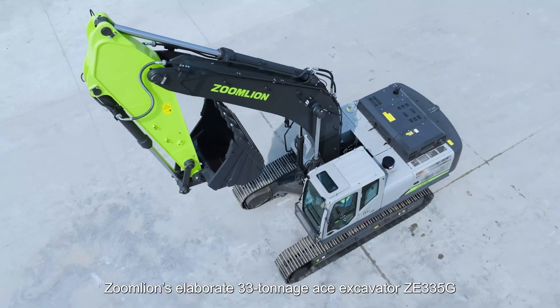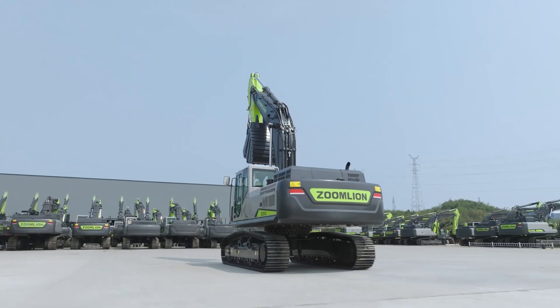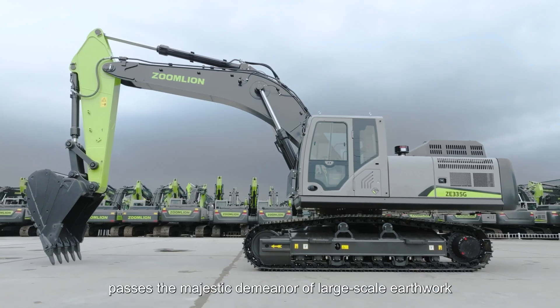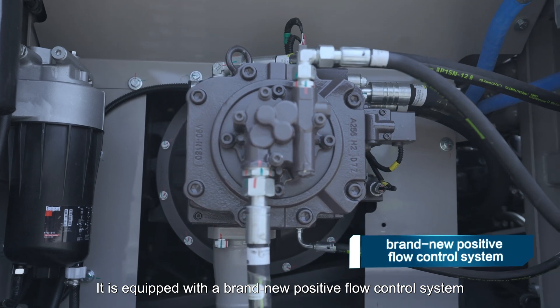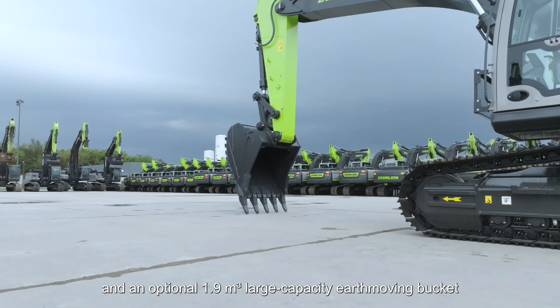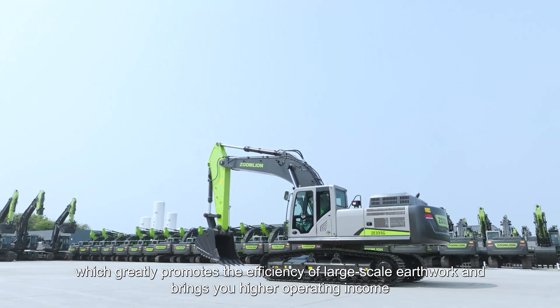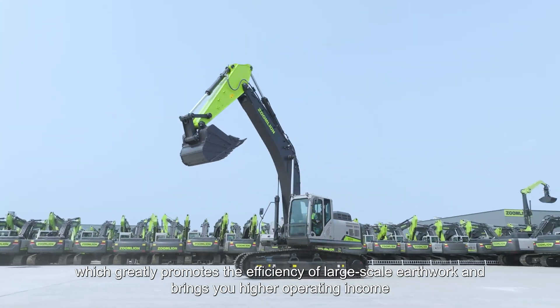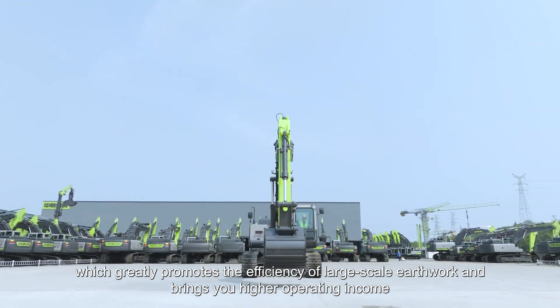ZoomLion's elaborate 33-tonnage ACE excavator ZE335G passes the majestic demeanor of large-scale earthwork. It is equipped with a brand new positive flow control system and an optional 1.9 cubic meter large-capacity earth-moving bucket, which greatly promotes the efficiency of large-scale earthwork and brings you higher operating income.